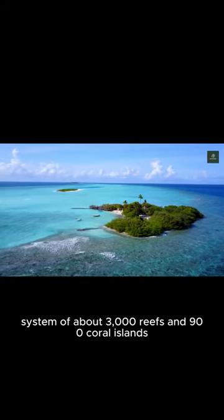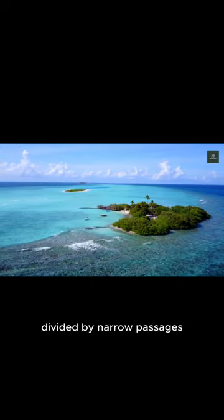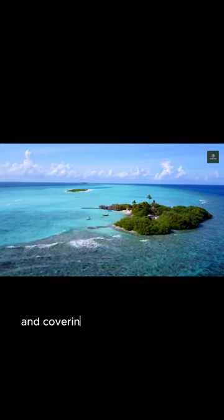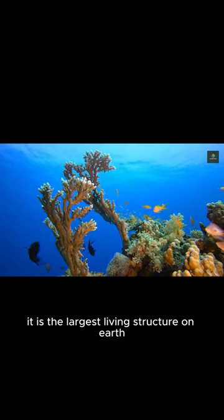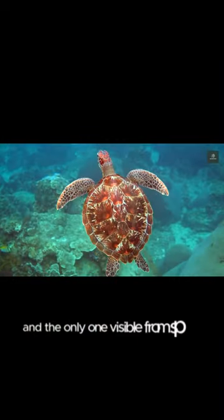The Great Barrier Reef is an interlinked system of about 3,000 reefs and 900 coral islands divided by narrow passages just beneath the surface of the Coral Sea. Spanning more than 2,000 kilometers and covering an area of some 350,000 sq km, it is the largest living structure on Earth and the only one visible from space.